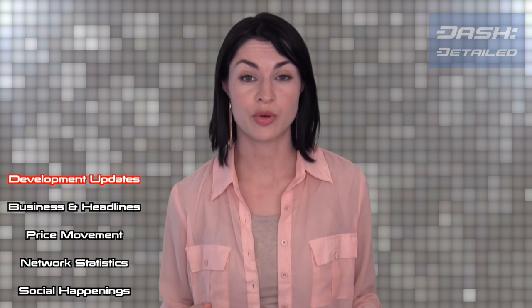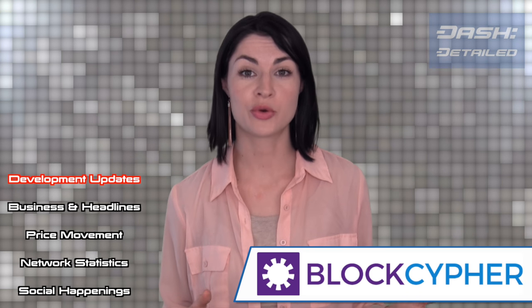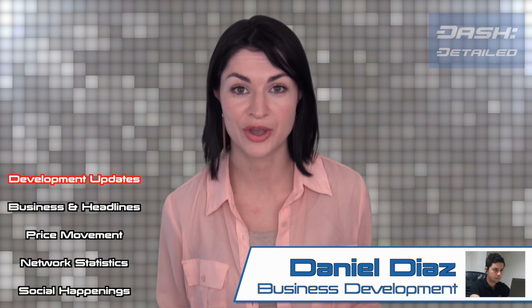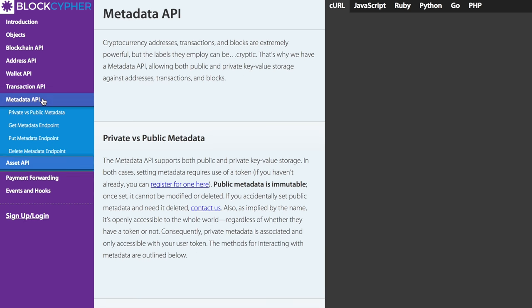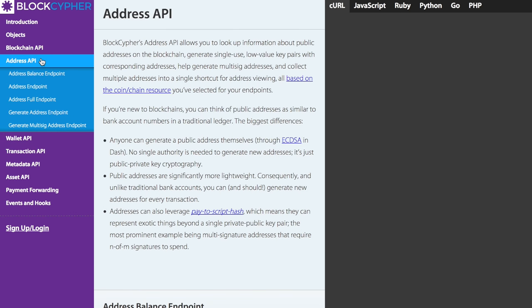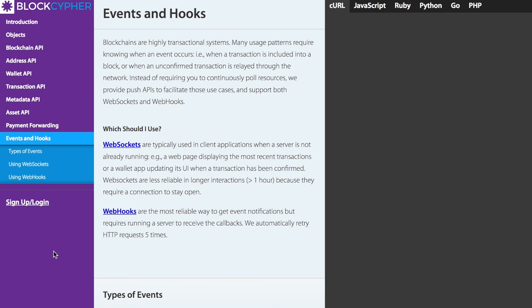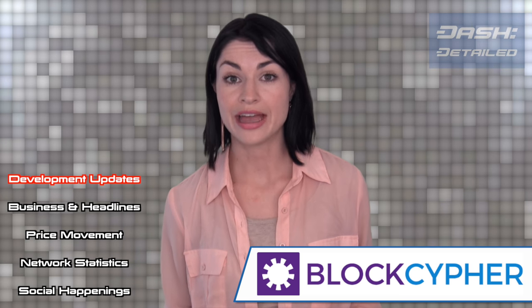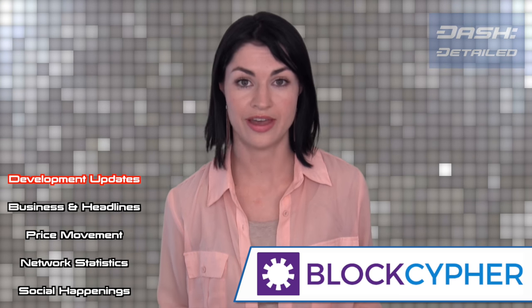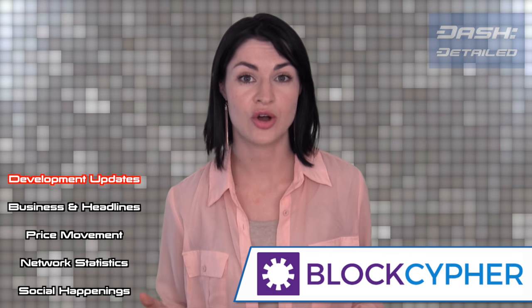For a bit of background, the partnership with the API company BlockCypher was proposed by Dash Core business developer Daniel Diaz a number of months ago. The releases include an Asset API, Data Endpoint, Multiple Address Wallet API, Multi-Signature API, Payment Forwarding API, Transaction API, Webhooks, and WebSockets. BlockCypher is a freemium business model, meaning anybody can create an account with them and use their APIs for free up until 2,000 calls per day.